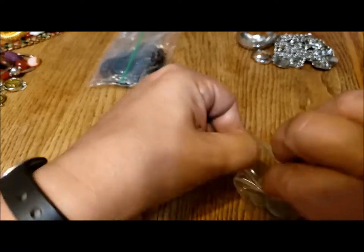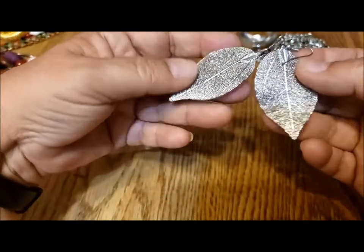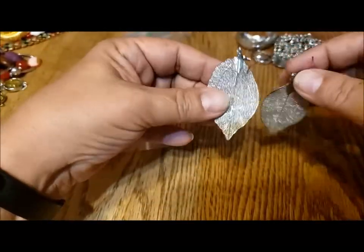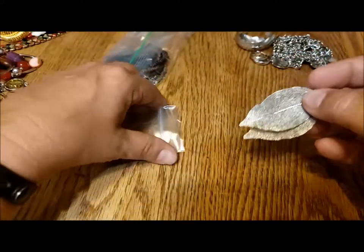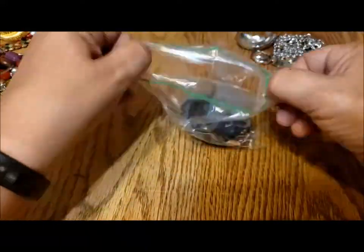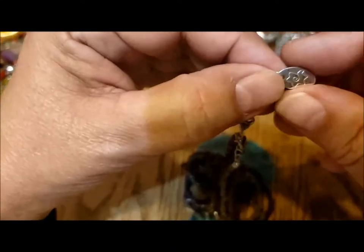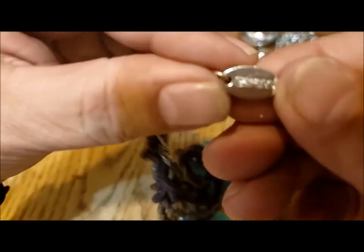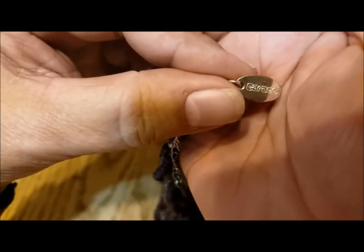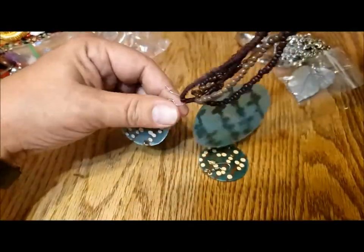Another pair of earrings — these are lightweight electroplated skeletonized leaves. Very light but beautiful, and easy to wear because they're so light. I think they're so neat that they're made from nature.